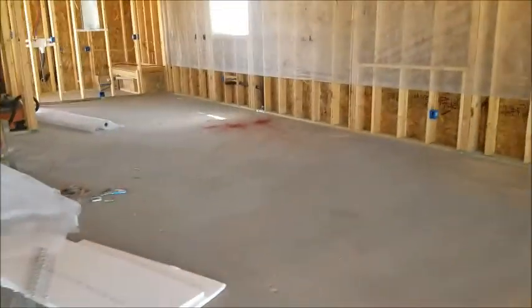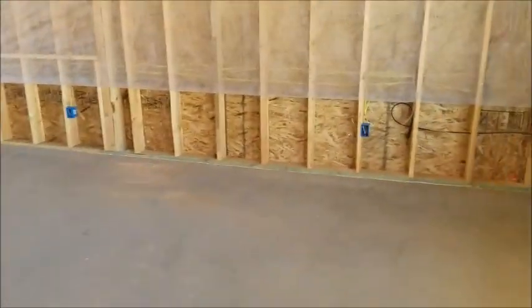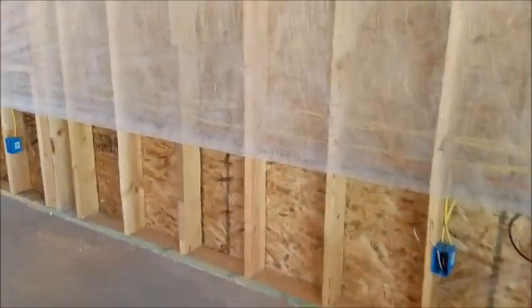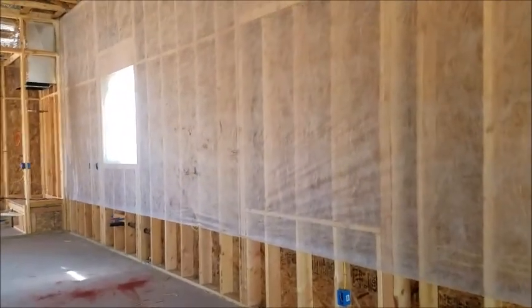Back again with Energy Right. We are out in New River today, getting ready to do a net blow. This is new-built construction. We have 12-foot ceilings on the 16-inch on-center walls, 2x6 studs, and we're going to fill that with an R21 value of blown-in cellulose insulation.